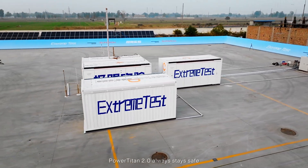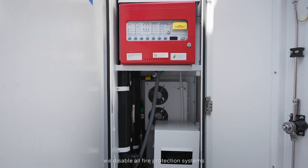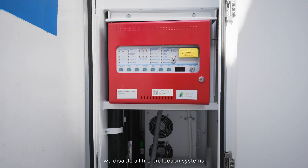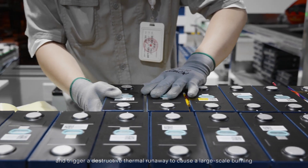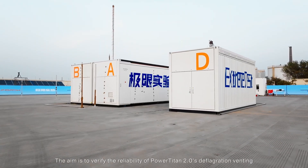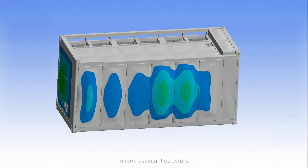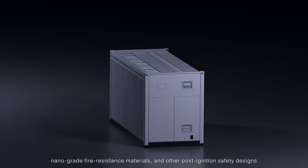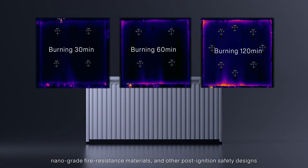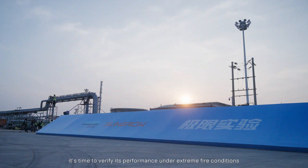PowerTitan 2.0 always stays safe — no fire, no explosion. In this test, we disable all fire protection systems and trigger a destructive thermal runaway to cause a large-scale burning. The aim is to verify the reliability of PowerTitan 2.0's deflagration venting, shock resistance structure, nanogrid fire resistance materials, and other post-ignition safety designs. Now it's time to verify its performance under extreme fire conditions.